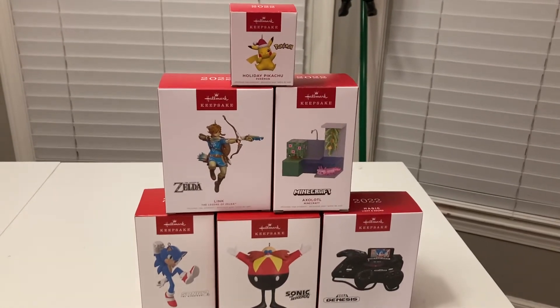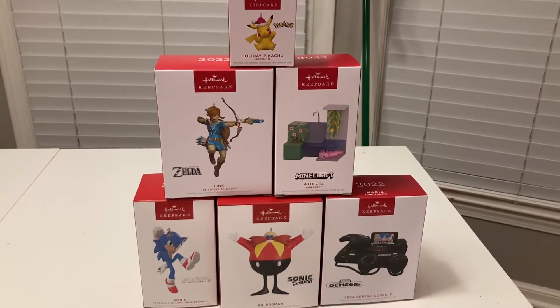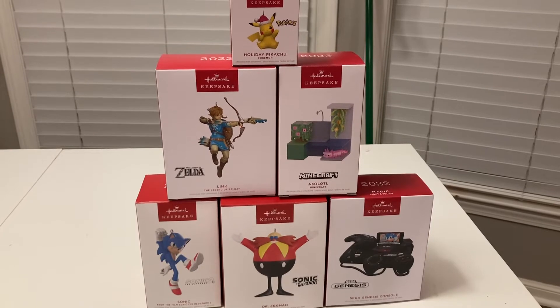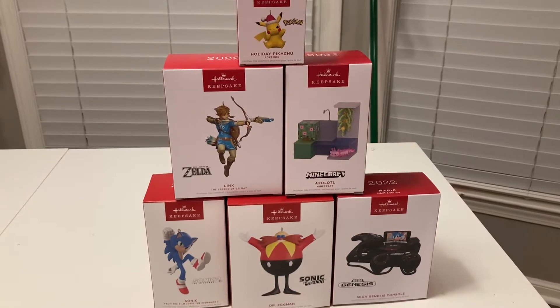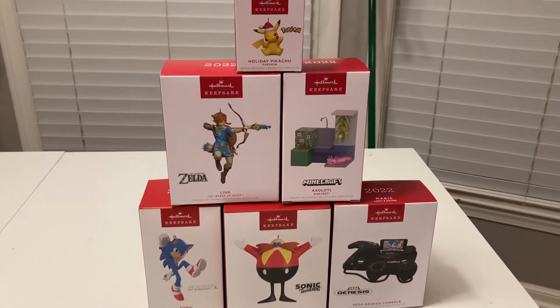For today's little adventure, we're going to review the Hallmark Ornaments video games. There's some Minecraft, some Zelda, some Sonic, and you've got a Pokemon Pikachu there. So we're going to look at these ornaments and then we're going to see there's one that actually plays sound. So we're going to go look at these and see what you think.